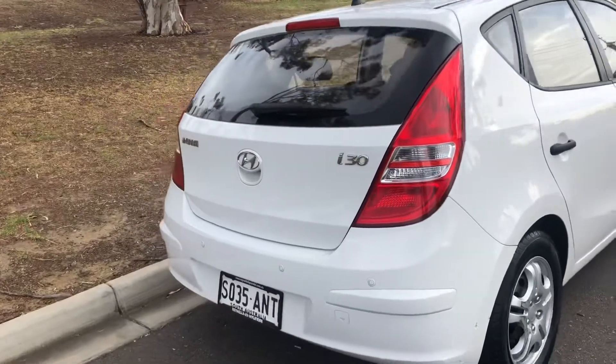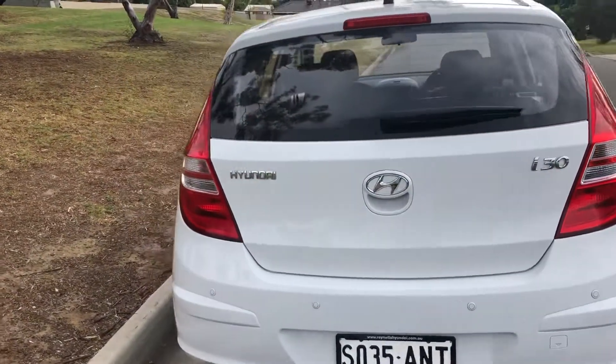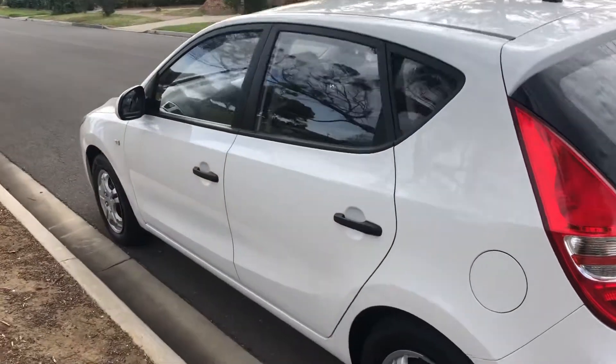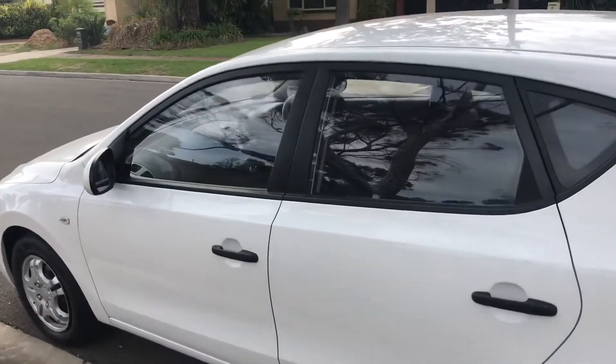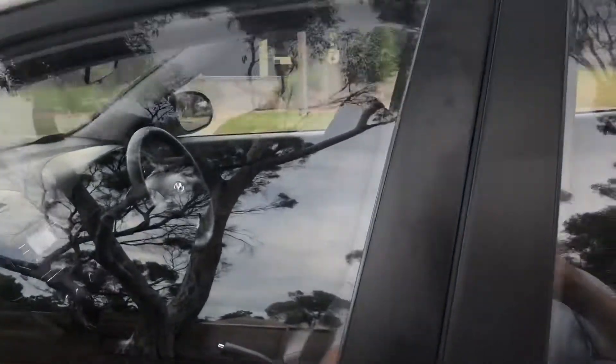If you're looking for a fantastic, reliable, and cheap on fuel car, this car will certainly suit you. It's a one owner vehicle with a full service history. All of our cars can have a protection plan which gives you roadside assistance for 10 years and an extension of a three-year warranty.